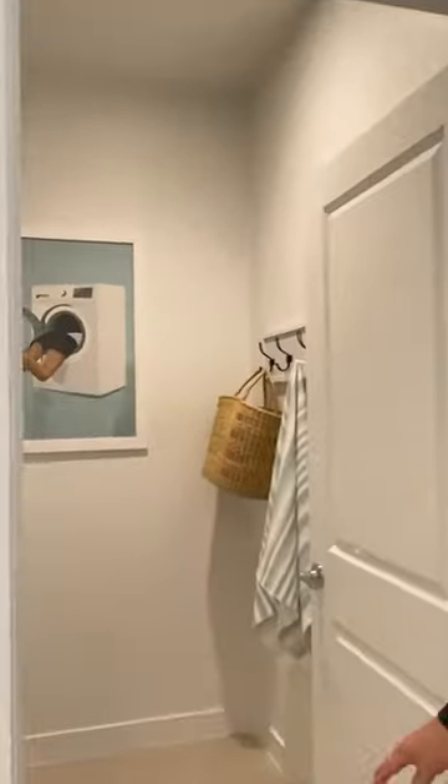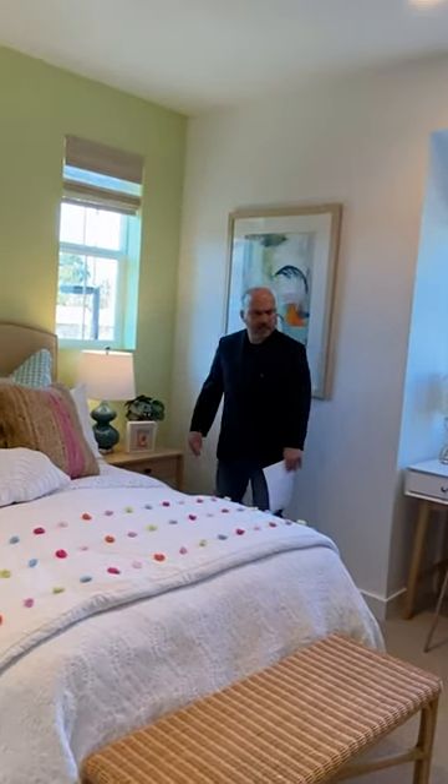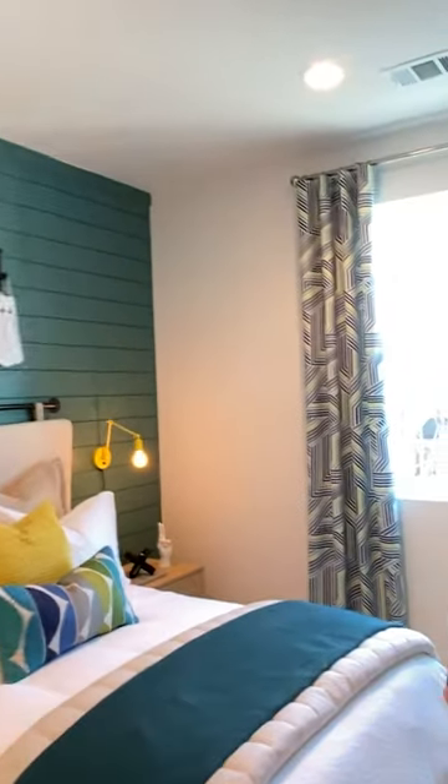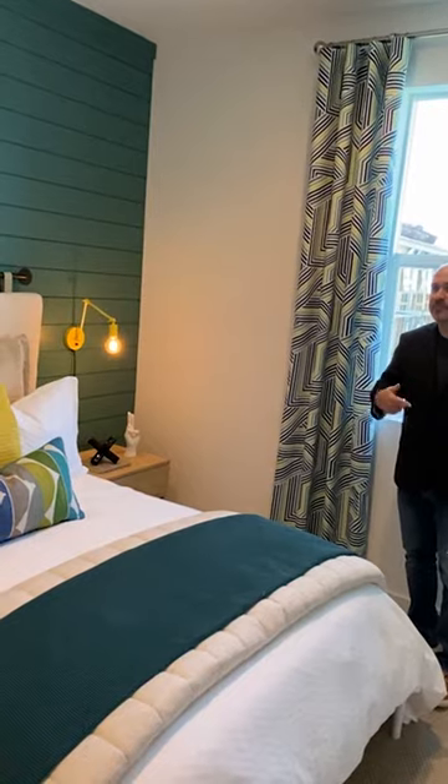As we walk to the other rooms, we do see a full laundry room. And then as we come through, we also see the shared bathroom. This bedroom is maybe 12 feet by 14 feet. Bedroom number three is right around the same space as we had in the last bedroom.